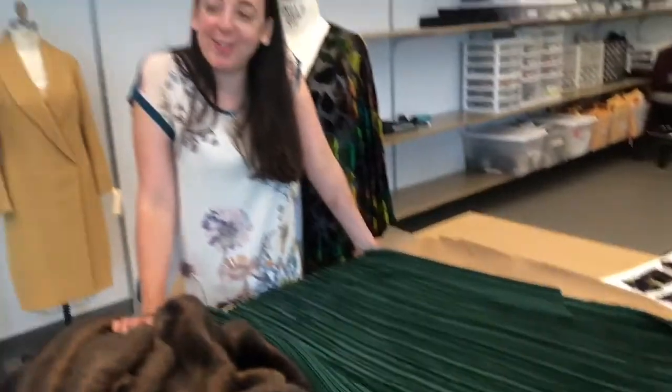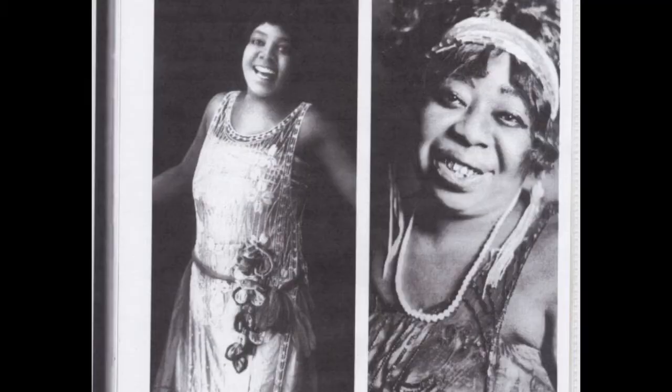The third thing we wanted to share is that Ma Rainey was a real person, so we have a lot of photographs of her. Ruben Santiago Hudson, the director, was very detail oriented. I love working with him. In our first meetings he talked about Ma Rainey's gold teeth and that he really wanted to replicate this on stage. So our team said we'll look into this and see how to achieve this look.